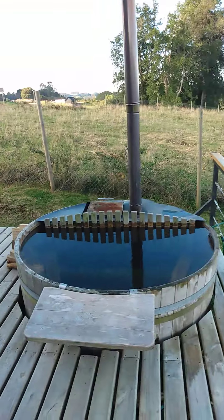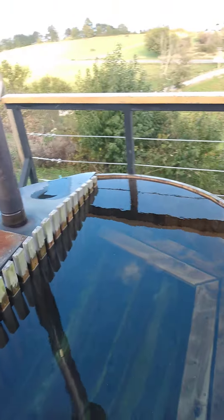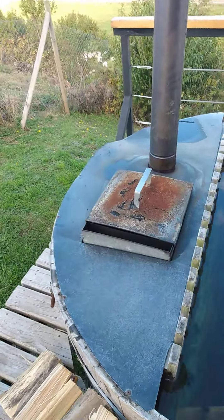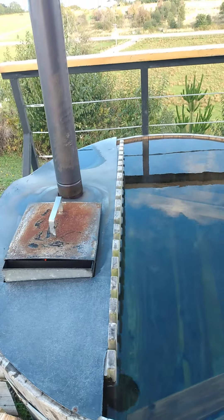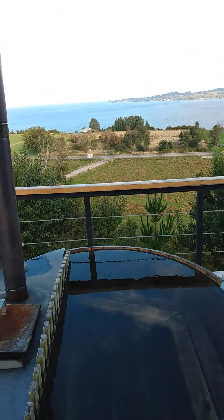And then of course, the pièce de résistance — a hot tub, a freshwater hot tub, wood-fired. So probably about an hour and you'll be ready. Over and out from Chile.